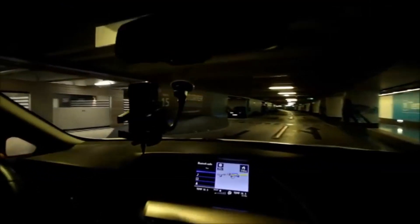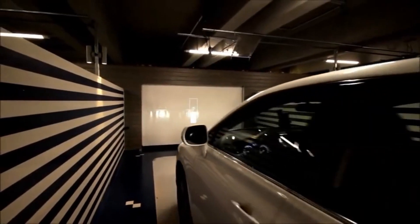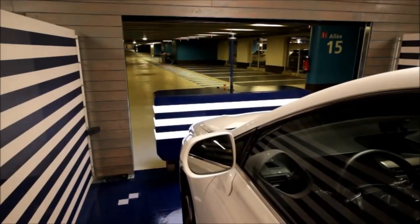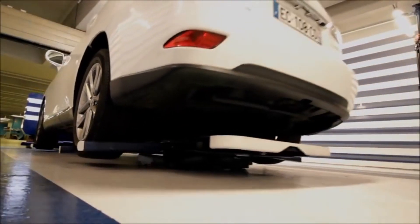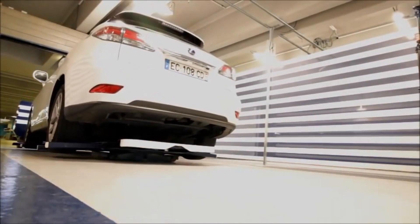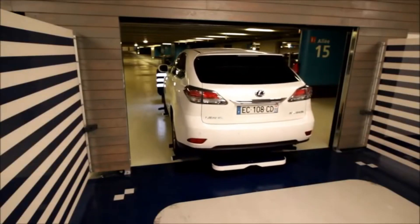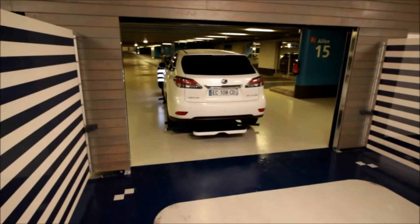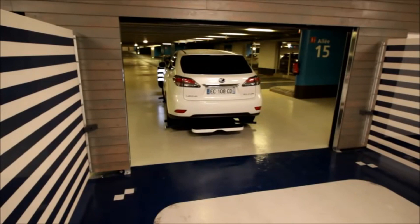To use the service, drivers simply drop off their cars at a designated area and leave the rest to the robots. The robots use a combination of cameras, sensors, and artificial intelligence to navigate the parking lot, find a spot for the car, lock it, and send the driver a notification.